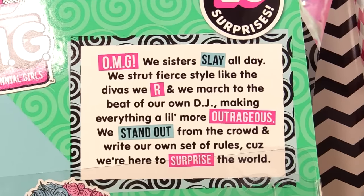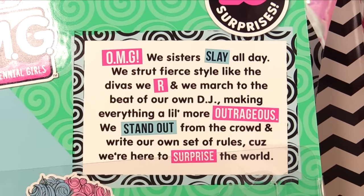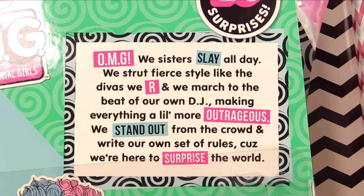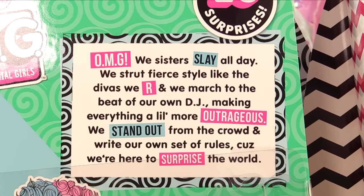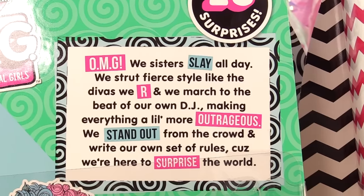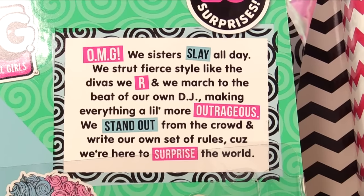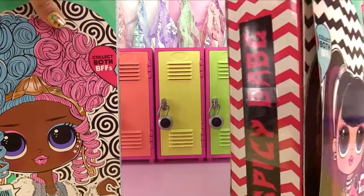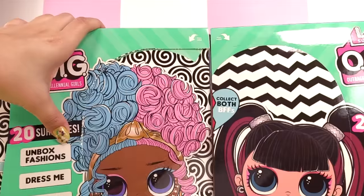Here's the back of the box for Spicy Babe. Do they say anything different? 'OMG, we sisters slay all day. We strut fierce style like the divas we are, and we march to the beat of our own DJ, making everything a little more outrageous. We stand out from the crowd and write our own set of rules because we're here to surprise the world.' Their names are on the side — let's get right into opening these.